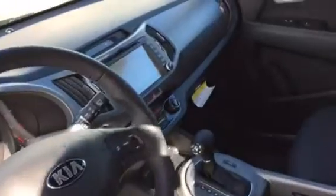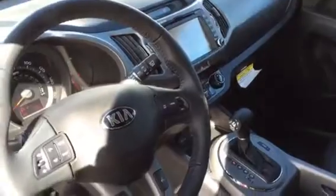This one you do get the navigation, your backup camera, all your Bluetooth controls, the Infinity sound system, and all your steering wheel buttons.